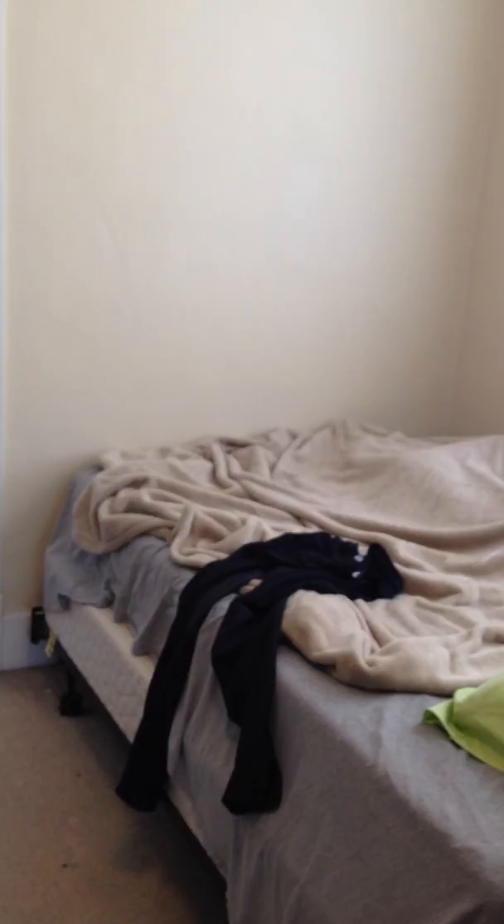Going through the living room into the bedroom — to give you some scope of the area, this is a full-size bed over here. There's a nice big window where you can get some light in, space over here for a desk as well, and as you can see there are two closets — one there and one there.